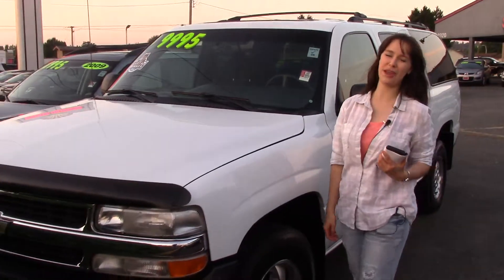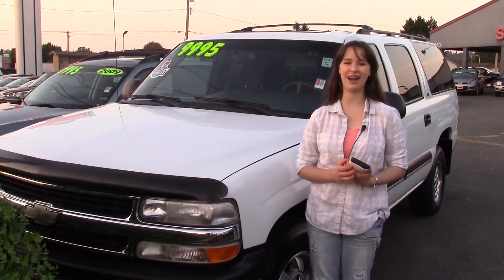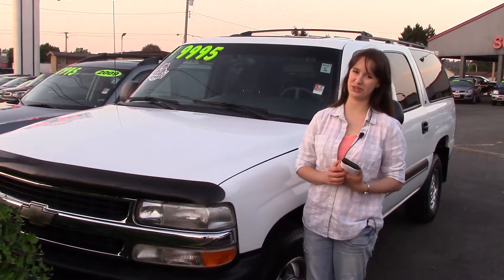We take your trade-ins here at Sunset, whether they're paid for or not, and we buy cars. So come into Sunset today, take it for a test drive, and make sure when you come in, you tell them Jordan sent you. Thank you.